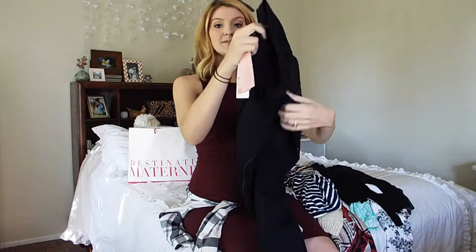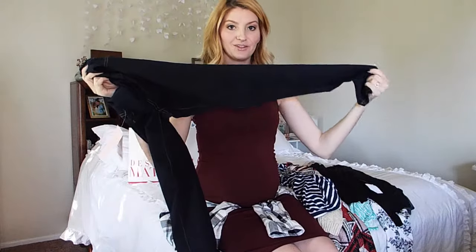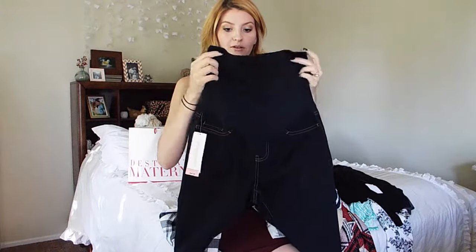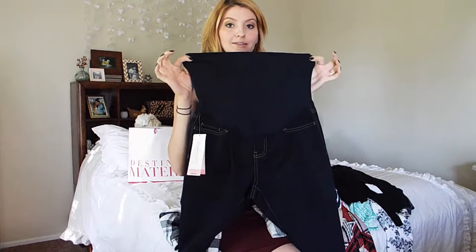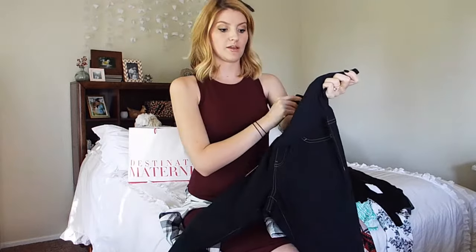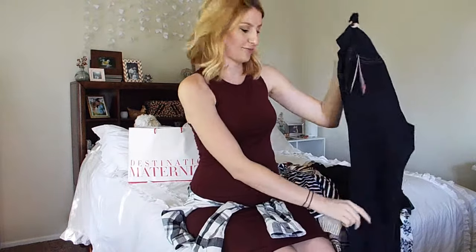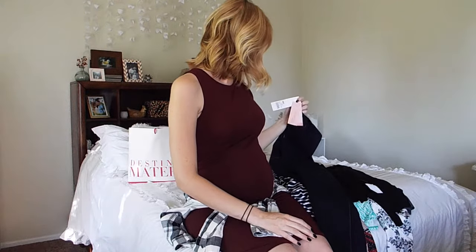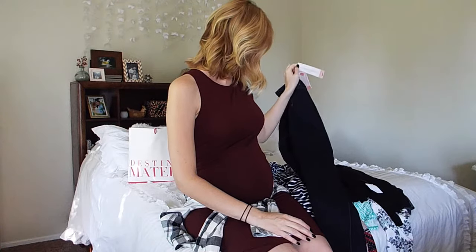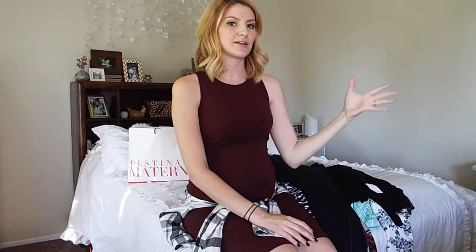I have these maternity jeans from Target. I love these. They're just regular skinny jeans, but they have the cool elastic band that goes around your stomach, and this is actually really comfortable. I think I'll probably wear these after the baby comes for at least the first couple months. These were $35. They're not the right size, but they had a denim deal going on, so I bought them and then I plan to go exchange them.